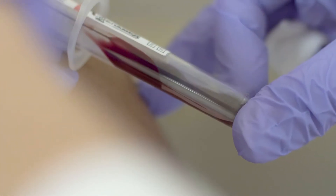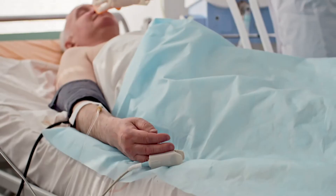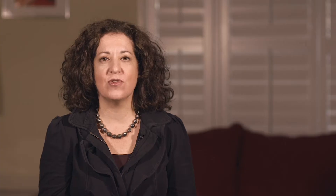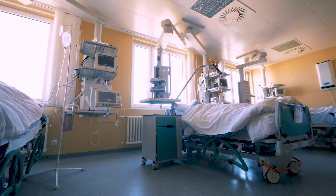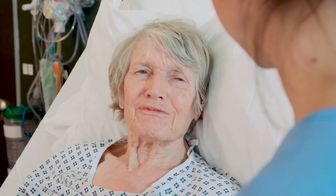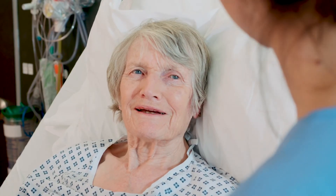Almost every patient coming into the ER gets a complete blood count or CBC run. Having that early check engine light is essential as you're trying to quickly identify someone who is septic. They go so quickly into being so incredibly ill that it's a challenge to save them. So when we have a marker that can tell us perhaps an early sepsis indicator, that's really useful to us as we're managing patients.